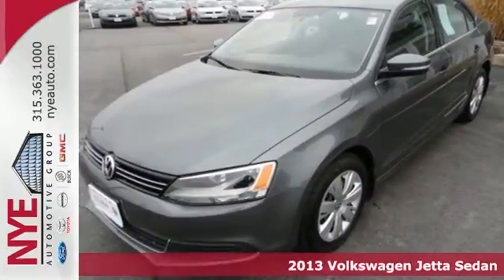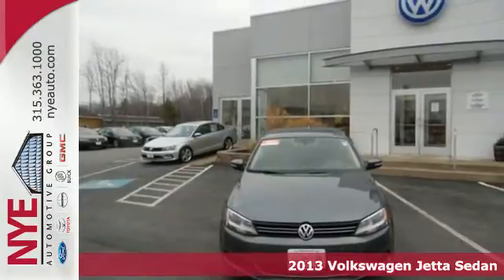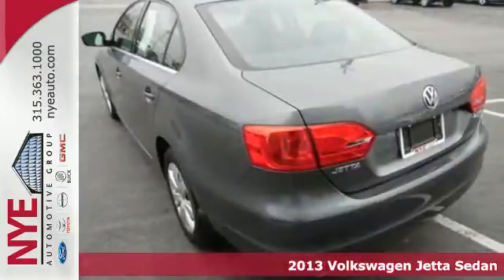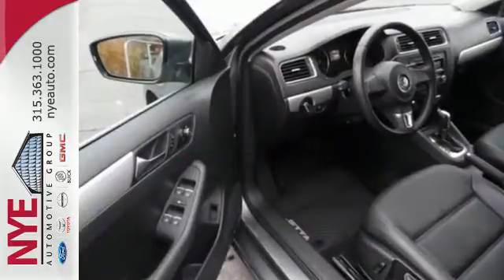Here's a 2013 Volkswagen Jetta. With its clean cut lines and timeless design, this Jetta boasts a look that brims with sporty elegance. It is simply in a class of its own.